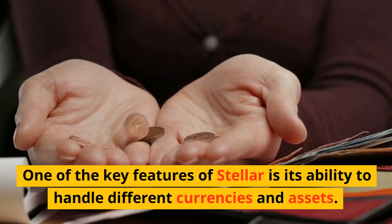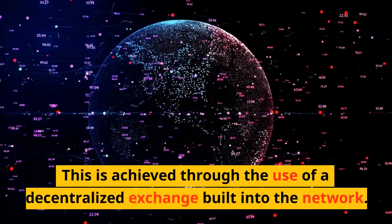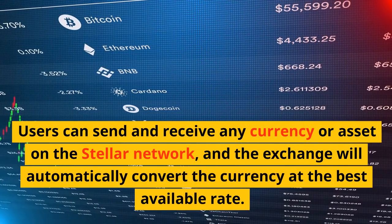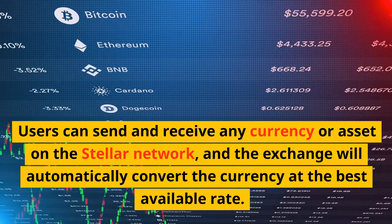One of the key features of Stellar is its ability to handle different currencies and assets. This is achieved through the use of a decentralized exchange built into the network. Users can send and receive any currency or asset on the Stellar Network, and the exchange will automatically convert the currency at the best available rate.